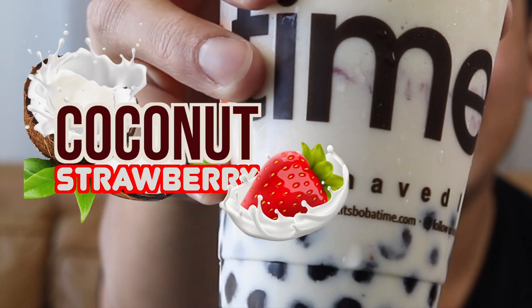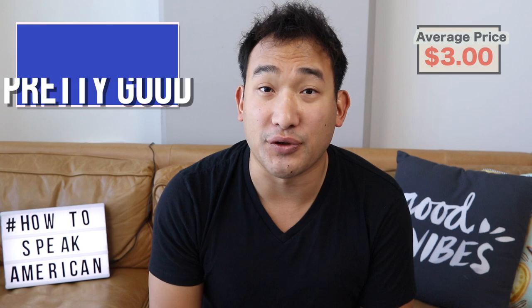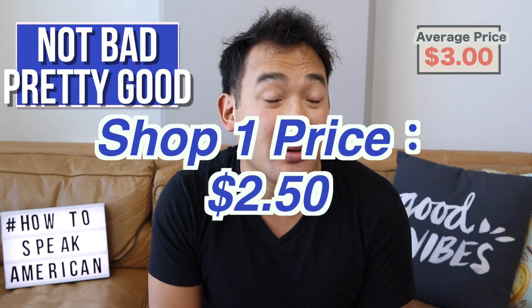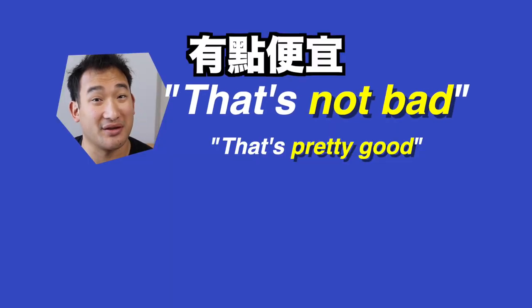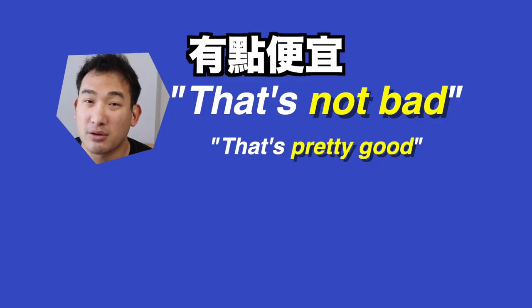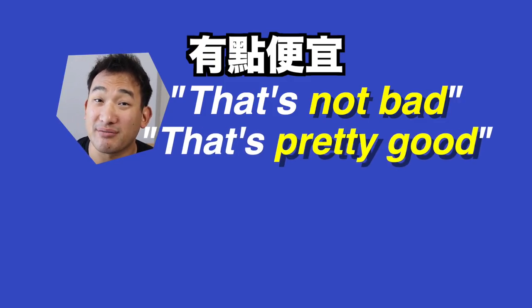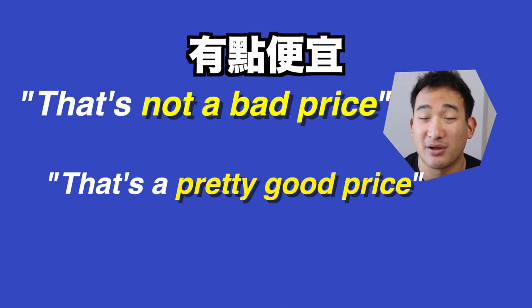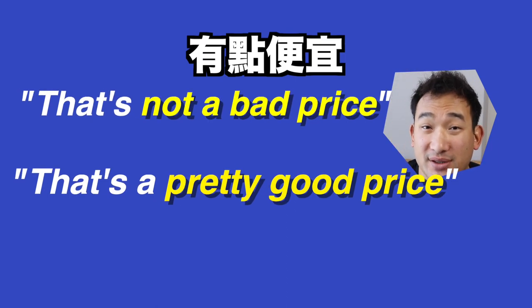For this example, we are going to use my favorite: coconut strawberry bubble tea. The average price of bubble tea in the U.S. is about $3, give or take. So if you go to a shop and they charge, say, $2.50, then you can say, hey, that's not bad. Or, I really like this bubble tea shop — the prices aren't bad. Or: that's pretty good. You can also say that's not a bad price, or that's a pretty good price. The prices are pretty good.